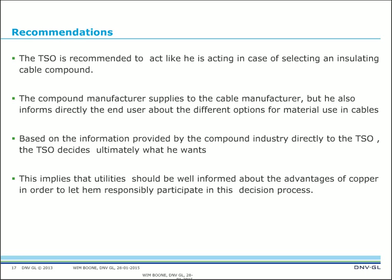My final recommendation: utilities should be very well informed about the advantages of copper in order to let them responsibly participate in the decision process. If you ask the end user to debate with the cable manufacturer, they must know on what basis — they must know that there are certain advantages, and then they can make their own informed choice.